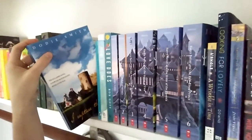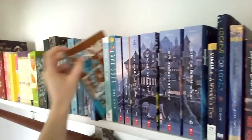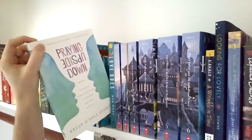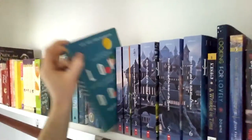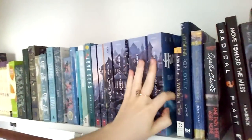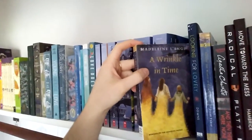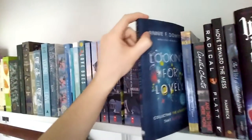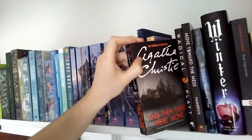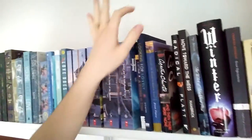Next we have I Capture the Castle by Dodie Smith, author of 101 Dalmatians. Homer Price by Robert Miklosky. Praying Upside Down by Kelly O'Dell Stanley. Love Does by Bob Goff. The Harry Potter series, books 1 through 7, although 7 is currently being lent out. A Wrinkle in Time by Madeline L'Engle. Looking for Lovely by Annie F. Downs. Around the World in 80 Days by Jules Verne. Agatha Christie's And Then There Were None. I also have Murder on the Orient Express, but I'm letting my brother borrow it as of last night.